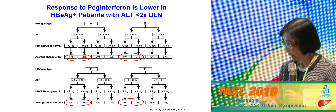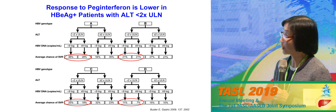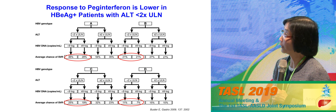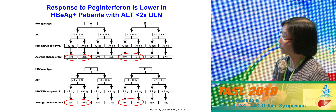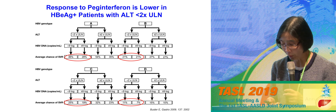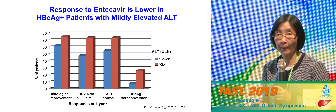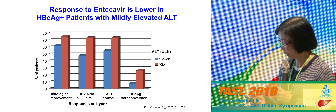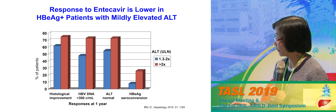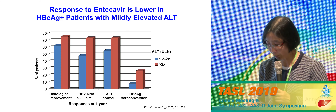One key reason we don't liberalize treatment is that current treatment doesn't work very well in this population. Old data from the interferon era showed that regardless of HBV genotype, patients with minimally elevated liver enzymes had a much lower chance of HBeAg seroconversion response compared to those with elevated liver enzymes — putting patients through difficult treatment with very low chance of response. This is also true with oral antivirals: data from adefovir showed that patients with only mild liver enzyme increases had much lower rates of seroconversion, DNA suppression, and ALT normalization compared to those with ALT more than two times the upper limit of normal.